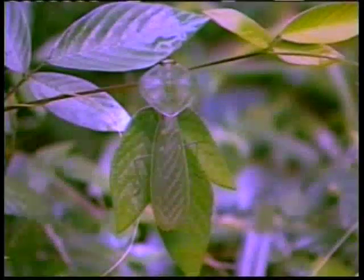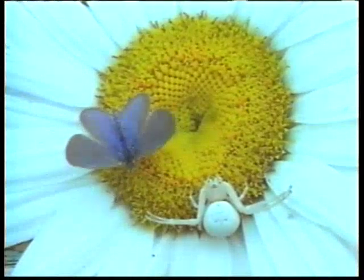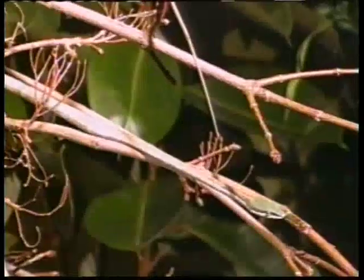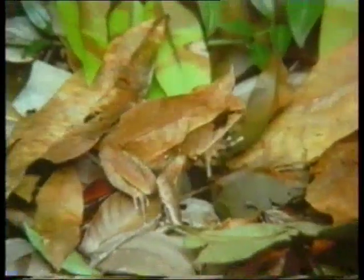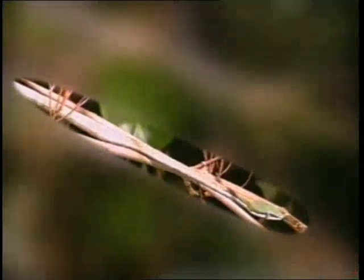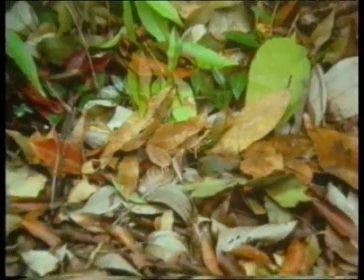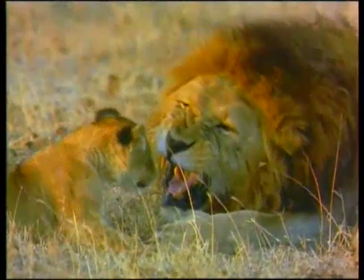Arkadaşlar, birazdan izleyeceğiniz görüntülere dikkatlice bakın. Bakalım burada saklanan canlıları fark edebilecek misiniz? İşte beyaz bir örümcek, dal gibi duran bir yılan, kuru yapraklar arasında saklanmış bir kurbağa. Tüm bunlar doğadaki kamuflajın ilginç örnekleridir ve bize kamuflajın özel yaratılmış bir yöntem olduğunu göstermektedir.